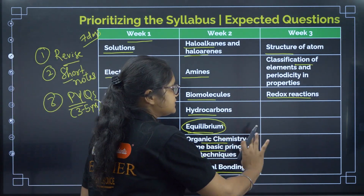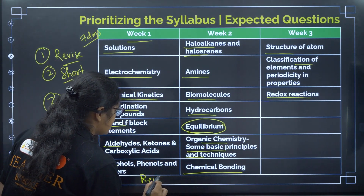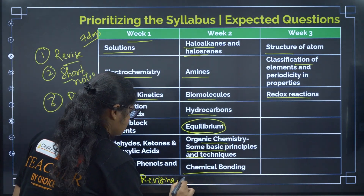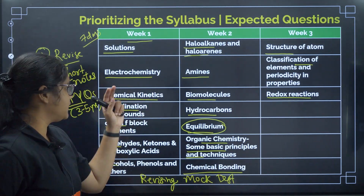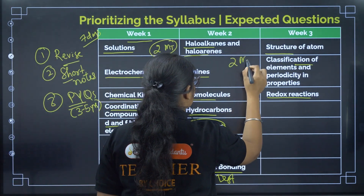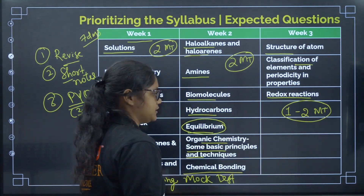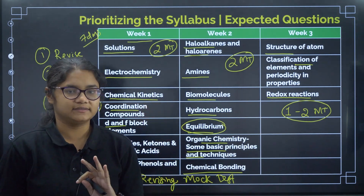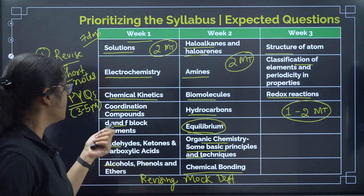Apart from doing these chapters over the 3 weeks, you must keep revising old content and writing mock tests continuously. In Week 1, try to write 2 mock tests; in Week 2, also write 2 mock tests; in Week 3, I recommend 1 to 2 mock tests based on your preparation. So 6 mock tests across 3 weeks is ideal.